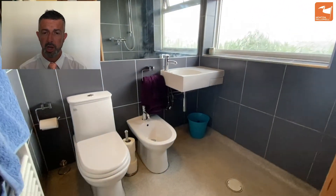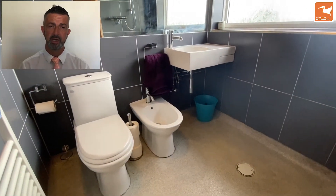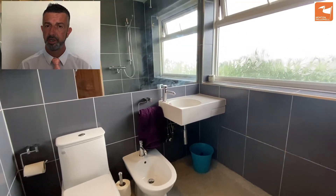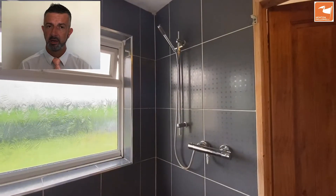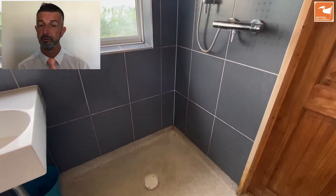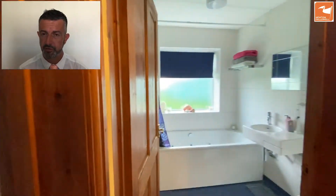The ensuite wet room features a three-piece white suite with shower drainage point to the floor — a bidet, hand wash basin, and low-level WC. It's fully tiled with an extractor fan, and a mains-fed shower over the drainage point into the floor, making it perfect for those of limited mobility.